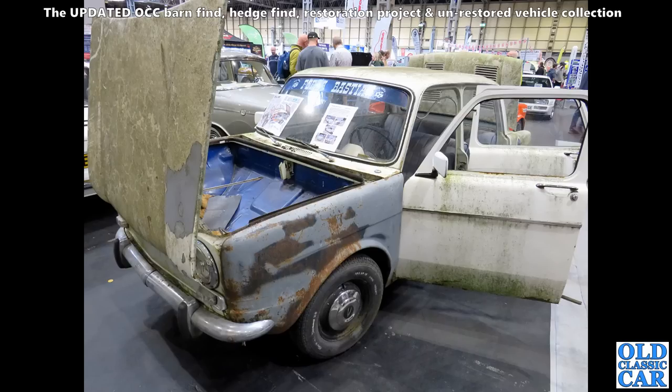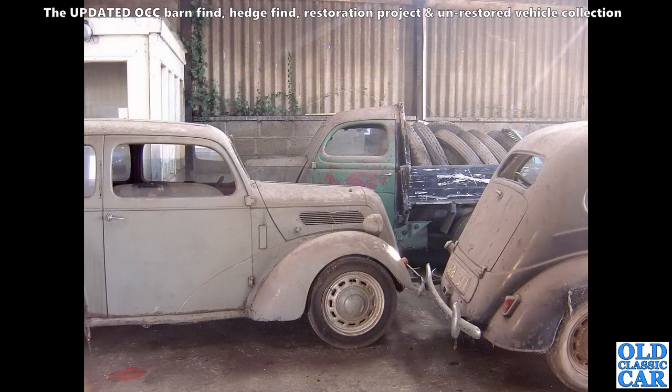Here the somewhat grubby-looking Simca looks like it's just been pulled out of a barn somewhere — a bit mouldy, a bit of mildew dotted around. But that'll clean up all right for the most part — paint that front wing and you'll be good to go.